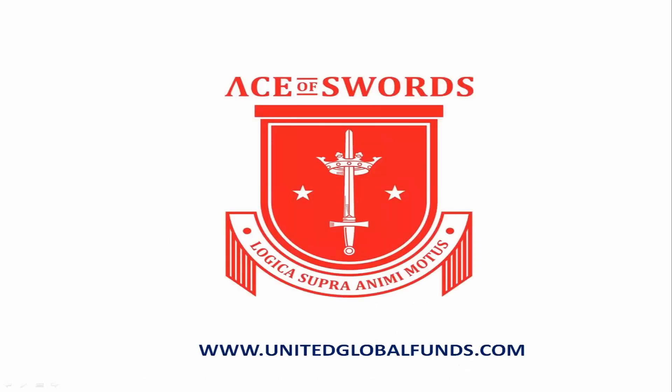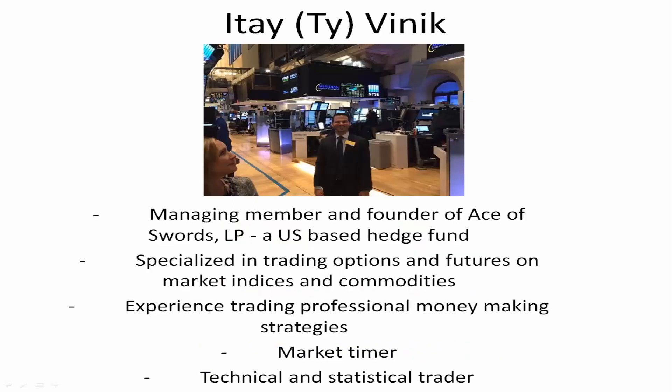My name is Ty Vinnick. I'm co-founder of the Ace of Swords Fund based in California. I specialize in trading options and futures on market indices and commodities. I do a lot of professional market strategies such as option spread betting. I'm a market timer and technical and statistical trader — more of a picker of bottoms and tops in the market using specific strategies such as risk reversals rather than a trend trader.